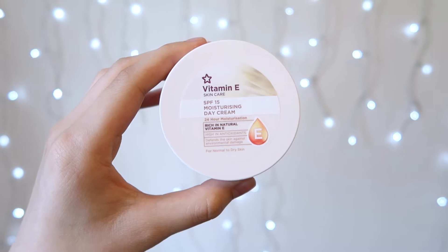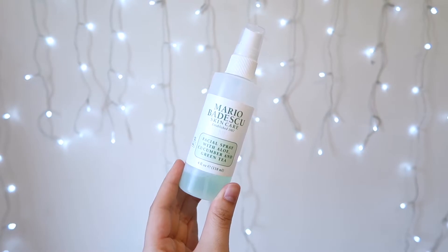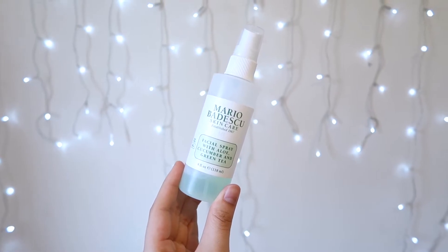Starting off with moisturizer, I'm taking my Superdrug Vitamin E Skincare SPF 15 Moisturizing Day Cream. I used to never wear SPF but to keep my skin healthy and protected from the sun, it's time to put on some SPF. Then I'm going to give my face a spritz of the Mario Badescu Facial Spray — this one is the cucumber and green tea one.